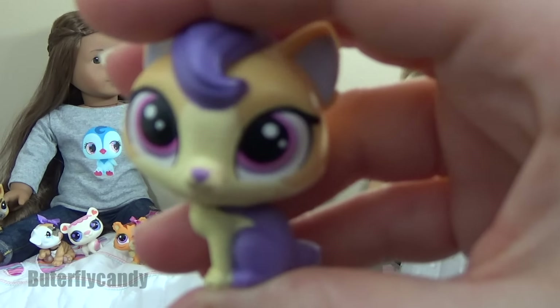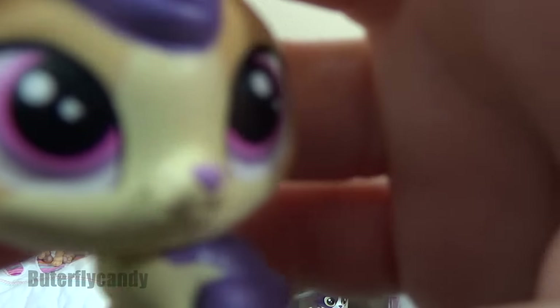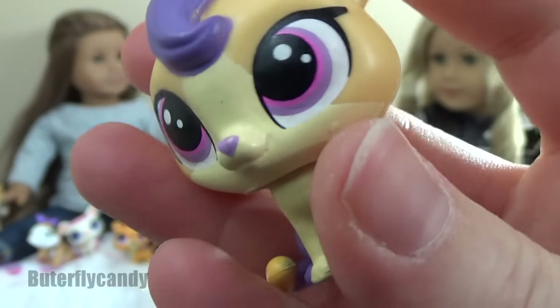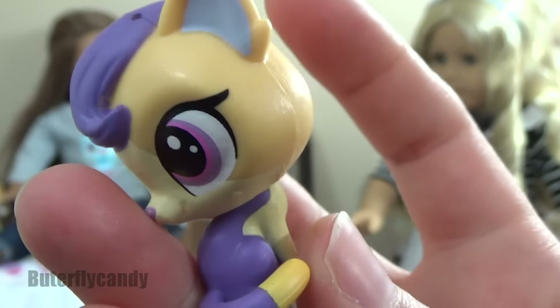Let me know in the comments down below which one was your favorite. My favorite is gonna be the mommy kitty, but I think they're all really super cute. I'm so happy that my friend Maddie decided to send me such a wonderful set of kitties, since kitties are my favorite animal in the whole wide world — and I have two very cute ones myself!